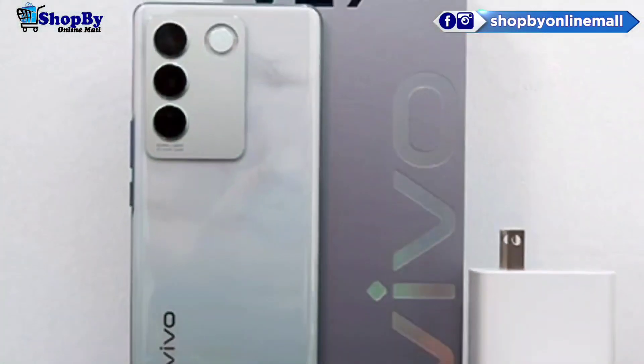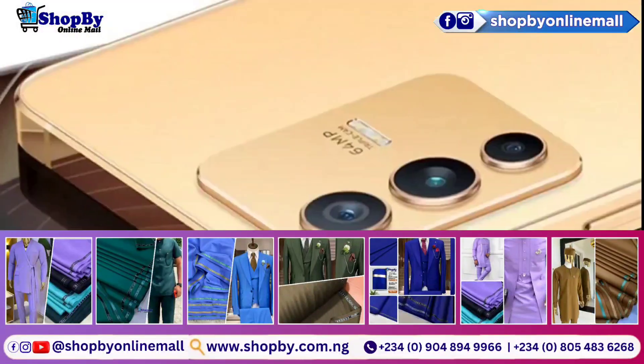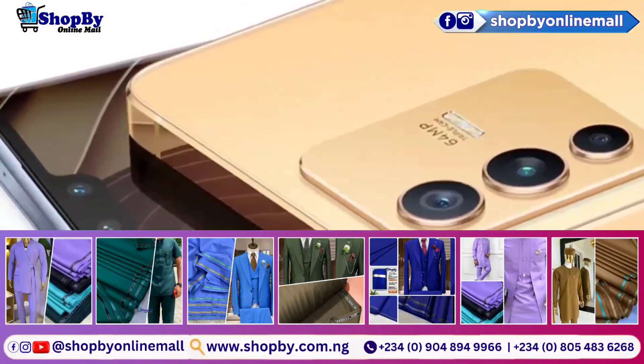The main camera's photo and video quality, as well as the 50MP front-facing camera's images, also left an impression on us.